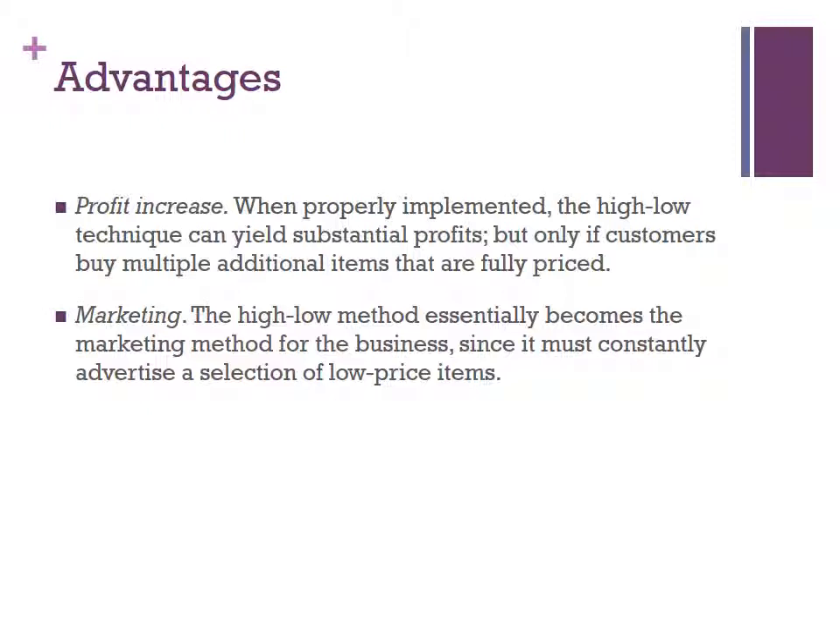Here are the two advantages of high-low pricing. The first one is profit increase and the second one is marketing. For profit increase, when properly implemented, the high-low technique can yield substantial profits, but only if customers buy multiple additional items that are fully priced.